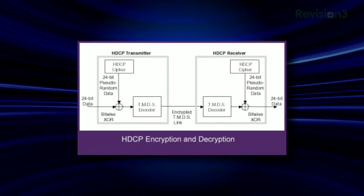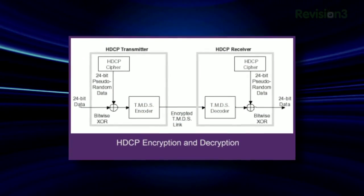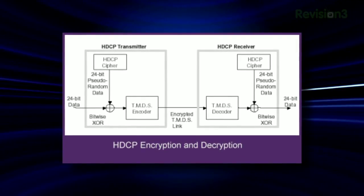It's basically a protected pathway from that source device — in this case, probably your computer — to the display itself. It's usually using an HDMI cable as the connection, but DVI also supports it too. Basically, you've got to start with the graphics card and check to make sure it has HDCP support for its digital output.